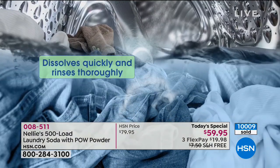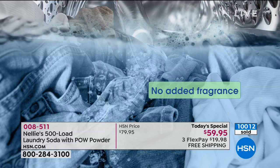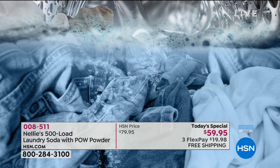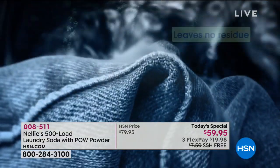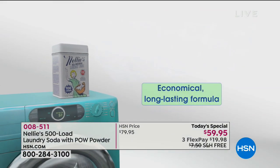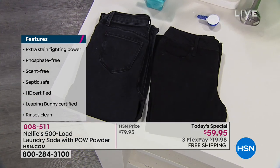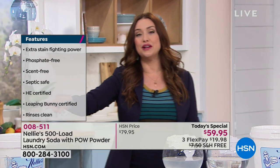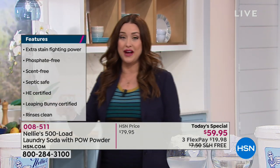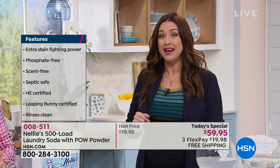Nellie's works every time, and now it works even better. If you just joined us, I want you to see this amazing demonstration. Over 10,000 of you are either stocking up right now or going to experience the Nellie's difference. You're going to save money, all your clothes are going to last longer. Over 10,000 of you are securing the auto ship, which means the Today's Special Price is always yours — never sold out for you — and you'll always only pay $59.95.